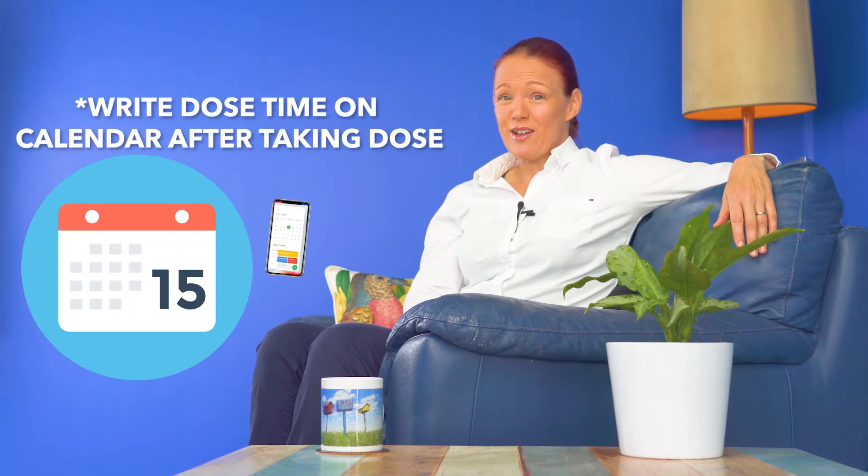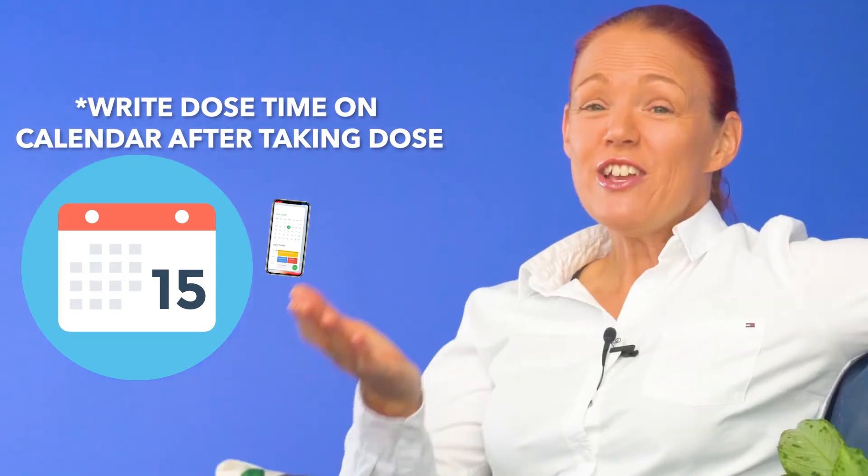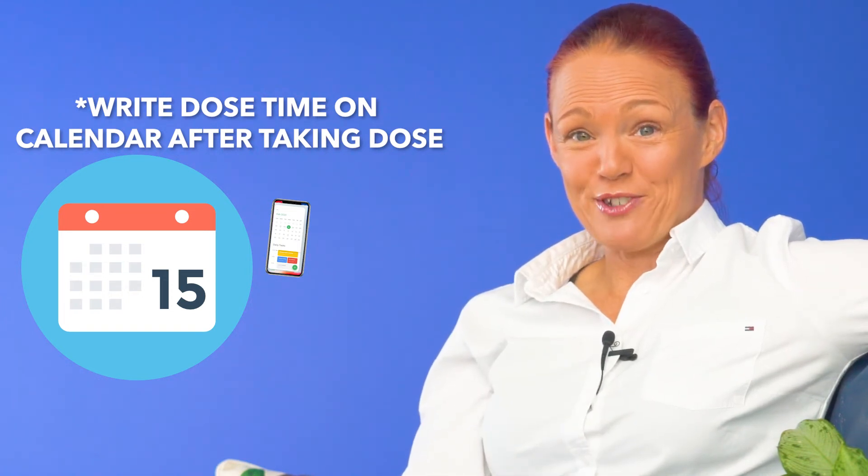Top tip number three. It is also a good idea to write the time that you have just taken Paxlovid on a calendar. So then if you forget whether you've taken it yet or not, you can just check the calendar to find out, which is a great way to avoid accidentally taking a double dose.